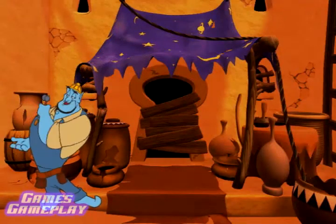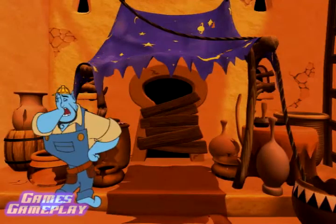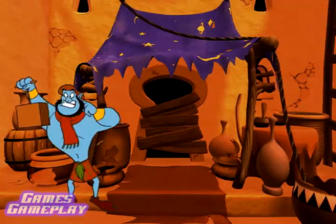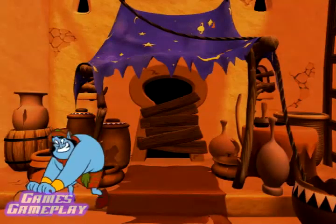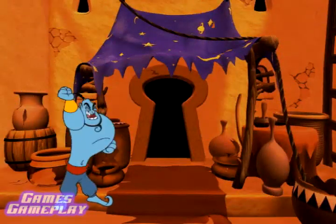Aladdin must be inside. Either that, or Abu had to make a little pit stop. Brace yourselves! We're going inside in a big way! Okay, let's go save Al!